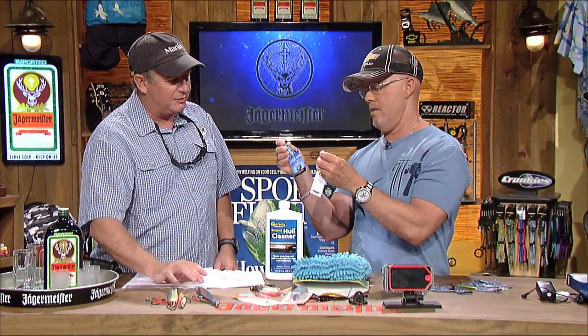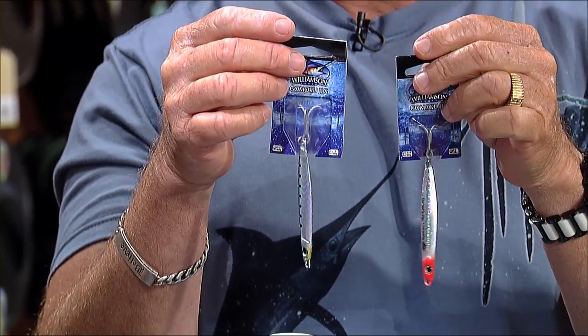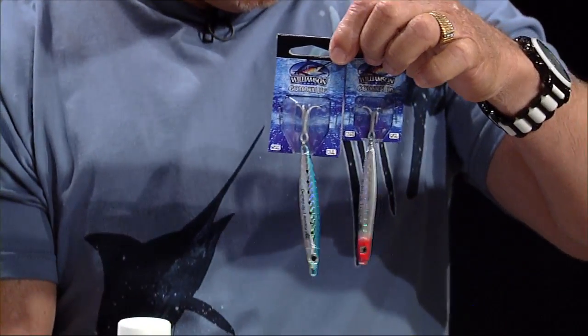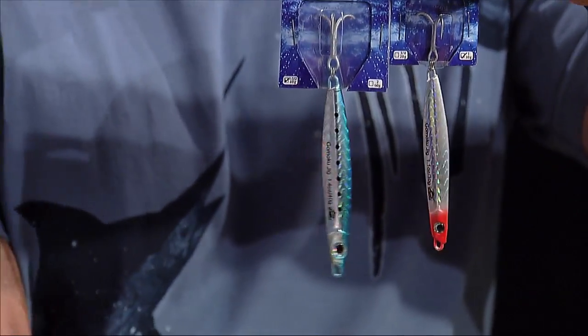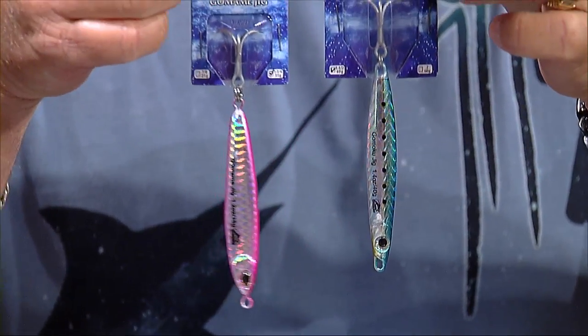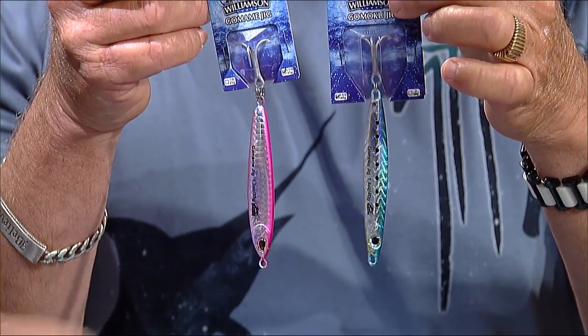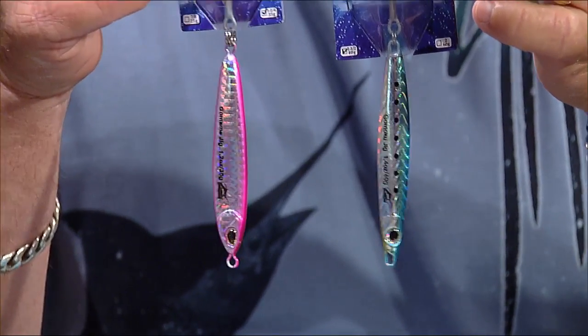These are some new jigs from Williamson — the Gomami and the Gomoku. The Gomami has a curve to it, it's wider and gives a nice fluttering, softer action. The Gomoku — G-O-M-O-K-U — is more of a straight-bodied jig with a really erratic action. These aren't just for jigging; you can also cast and retrieve. A snook, bluefish, or redfish would eat these — if a redfish would eat a regular spoon, I can't imagine why he wouldn't eat that.